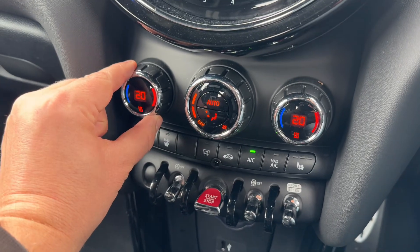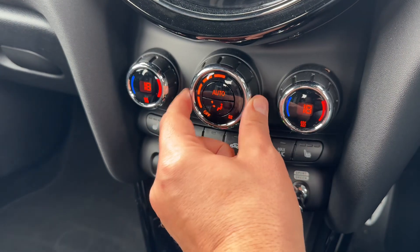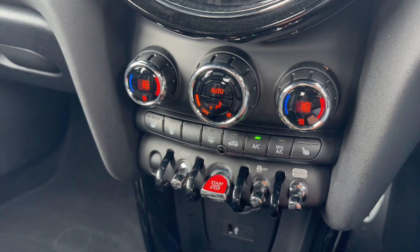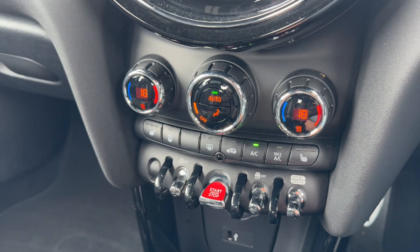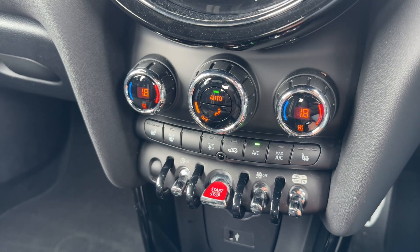Below that we have dual zone climate control. You can adjust the passenger and driver temperature independently, increase and decrease the fan speed, and determine what direction you'd like the air to be distributed. When you're happy with those settings, that's your air conditioning off and back on again, or hit auto and the car will now maintain the temperatures you've asked for by taking full control of the fan speed for you.